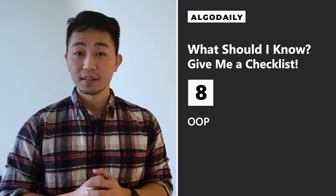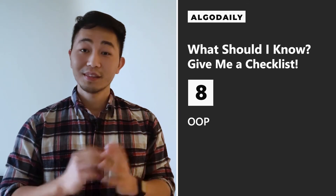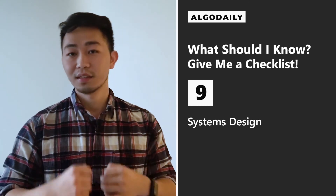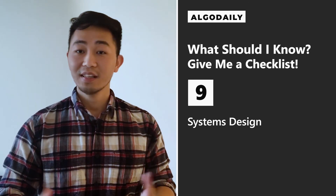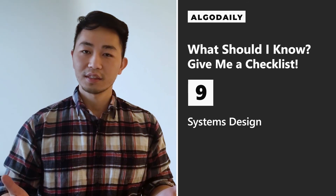With regards to object-oriented design, know the basic concepts of polymorphism, abstraction, and encapsulation. For systems design, there's a lot there — check out our guide to studying and preparing for systems design interviews. Some things you might want to know include basic constraints, design, databases, database schemas, vertical and horizontal scaling, caching, load balancing, database replication and partitioning, MapReduce, basic estimation, and concurrency. Systems design is a huge concept, so there are many resources, including AlgoDaily, that'll break down these concepts.